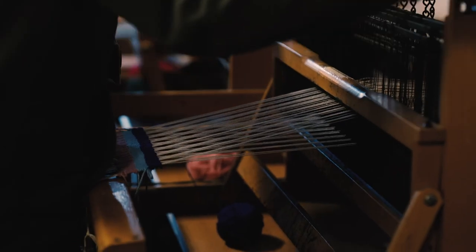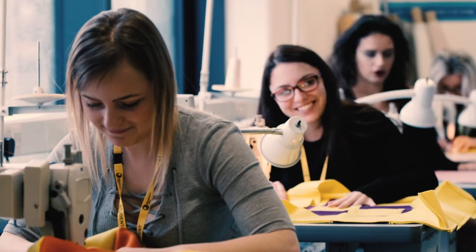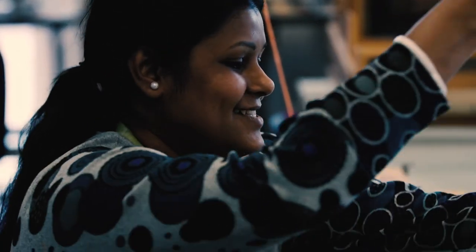A recent student of ours, Rebecca, moved on to Ravensbourne University and has now progressed on to working for Gavinshire in Paris. We're really looking forward to welcoming you to Blackburn College to join our Fashion and Textile course.